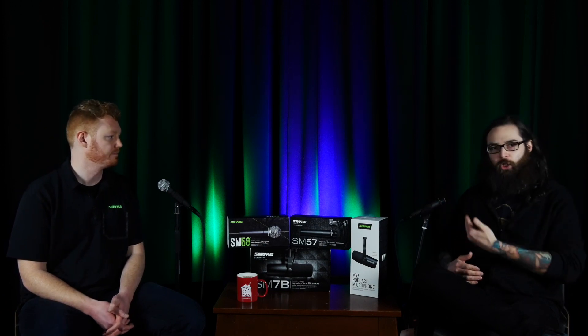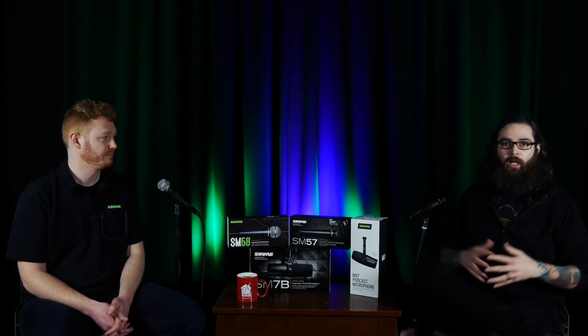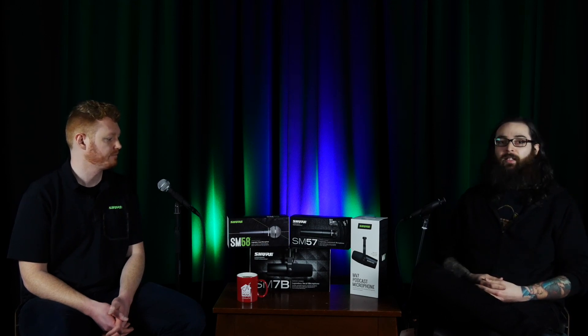Before we get started — the SM57 and the SM58 are iconic microphones. Everybody knows them, everybody's used them, you've seen them and heard them on everything. So instead of focusing too much on those today, we're actually just going to use them — I have the 57, Ryan has the 58. If you have any specific questions on those microphones, please leave them in the comments. But we really want to focus on the MV7 and the SM7 today.